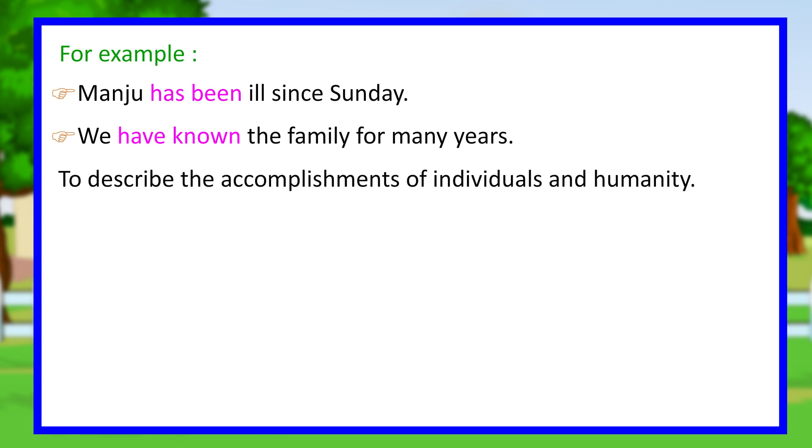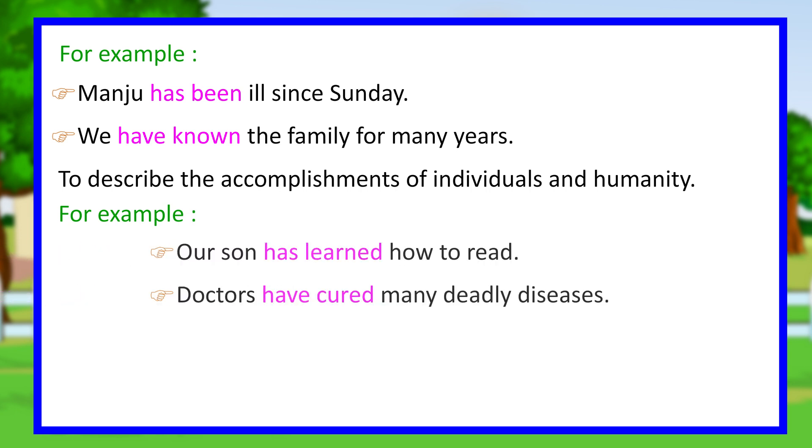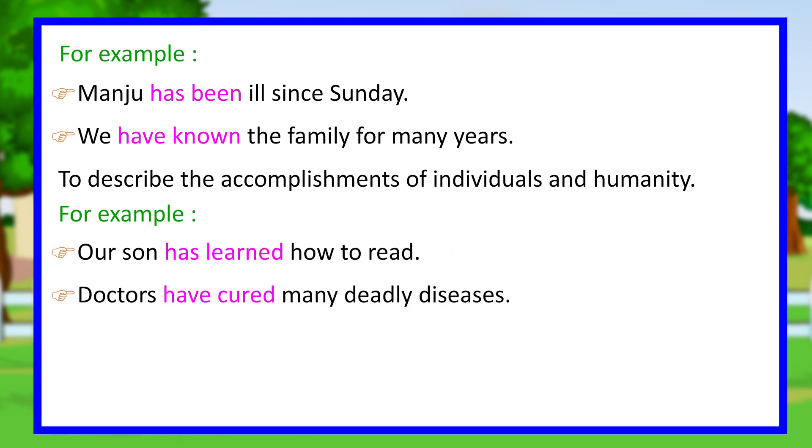We also use the present perfect tense to describe the accomplishments of individuals and humanity. For example, our son has learned how to read. Doctors have cured many deadly diseases.